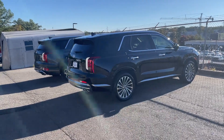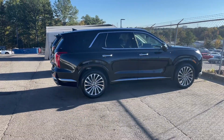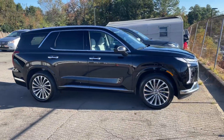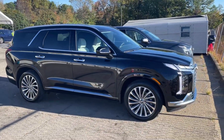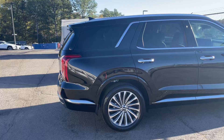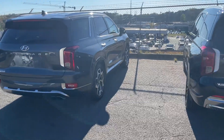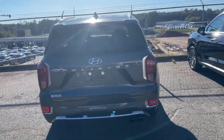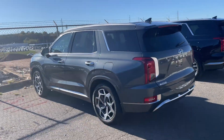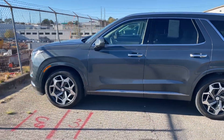Hey guys, this is Reed coming back with another video. I want to show you really quickly this is the 2025 front-wheel drive Palisade Calligraphy — it's the newest version of the Palisade, beautiful black with the tan interior. I have a customer who just traded in their 2022 Calligraphy, which is the first year of the Calligraphy trim, and this is what the 2022 looks like.